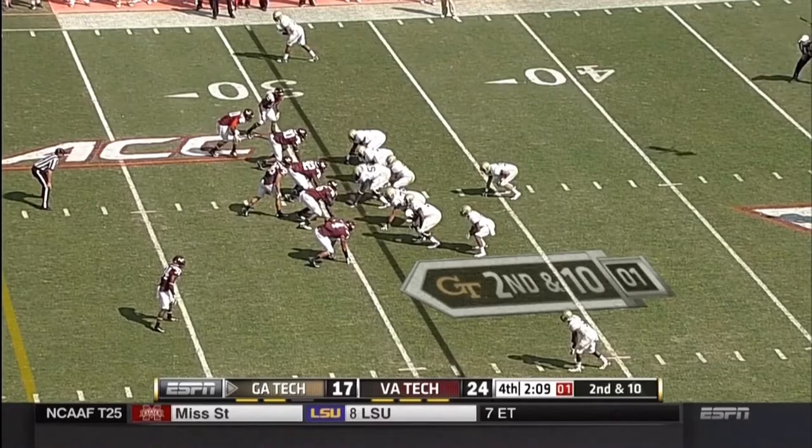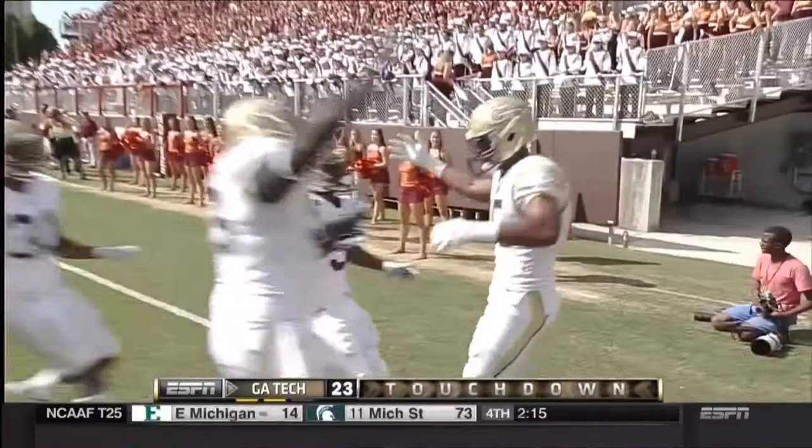Two timeouts left. You see the extra man in the box for Virginia Tech. Another pass play — and the man is wide open, it's caught, it's a touchdown! Smelter got free, and Georgia Tech is within a point of tying the game.